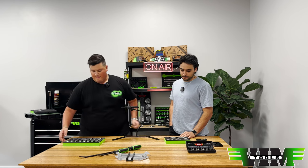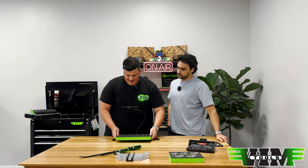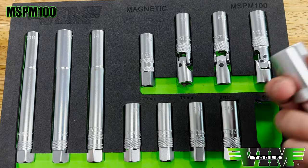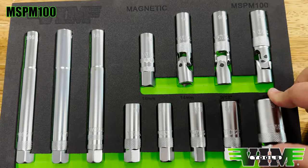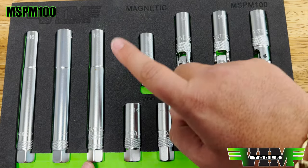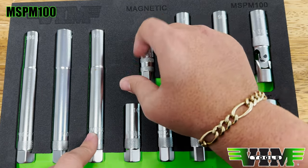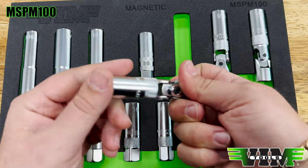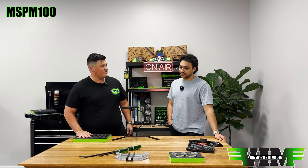Moving on — the MSPM 100. It's like our SPM 100 except it's 12 pieces instead of 13. Since a lot of you complained about the rubber insert, we came out with a magnetic insert version — a full magnetic set of spark plug sockets. It includes the 14mm 12-point for BMWs in both deep and shallow, identifiable by the split in the knurling versus straight knurling. All UJs are spring-loaded, and they are thin wall.